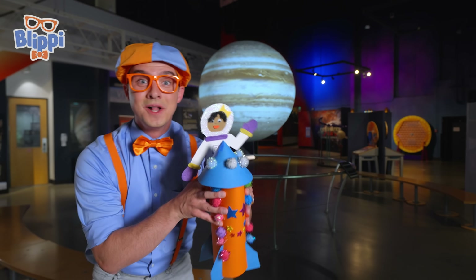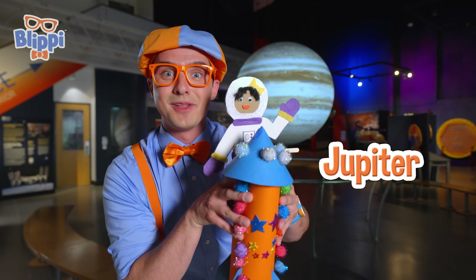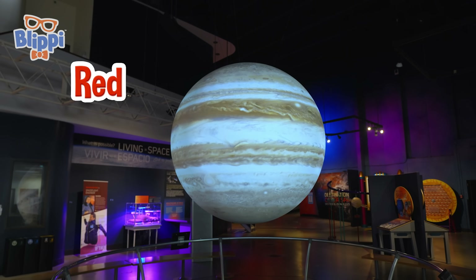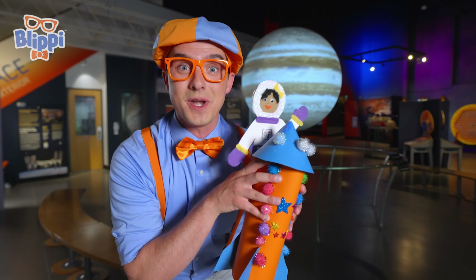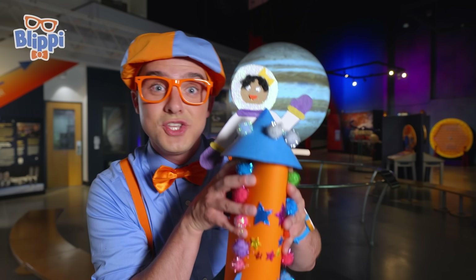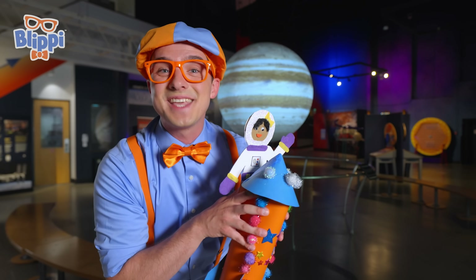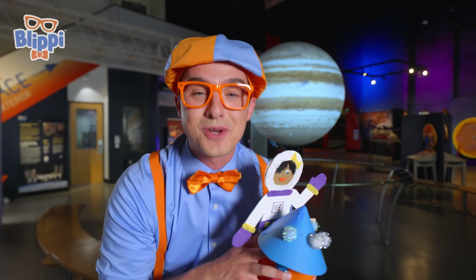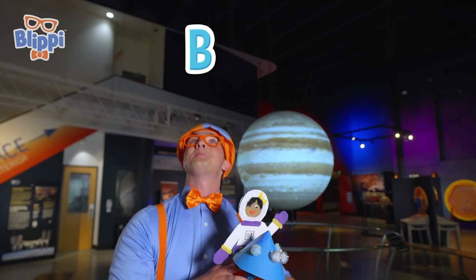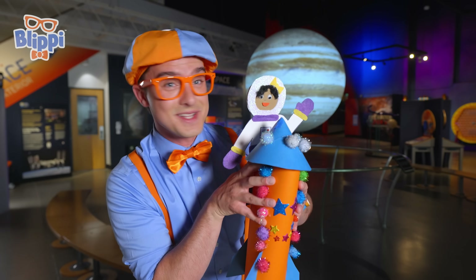Check it out, Mika — we're at the biggest planet in the solar system. That's Jupiter. Look at all the pretty colors — there's red and brown and white, so many pretty colors. I had a great time exploring the Pacific Science Center with you all. We learned so much and used it to inspire how we built our rocket ship for Astronaut Mika. That's the end of this video, but if you want to watch more of my videos, all you have to do is search for my name. Can you spell my name with me? B-L-I-P-P-I. Let's get back home to Earth — three, two, one, blast off!